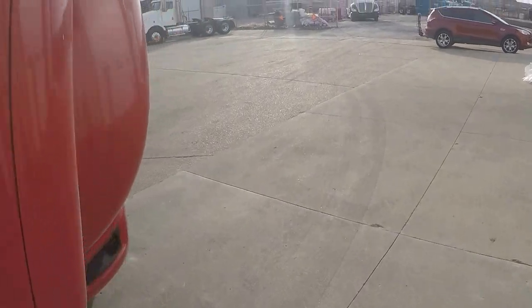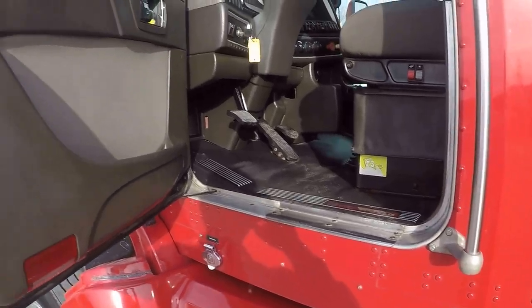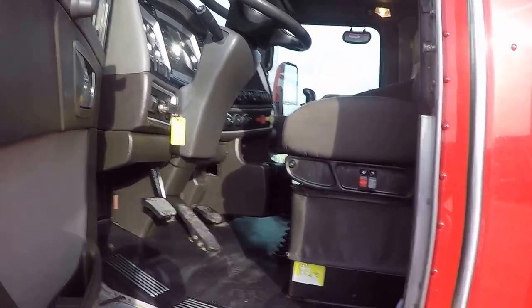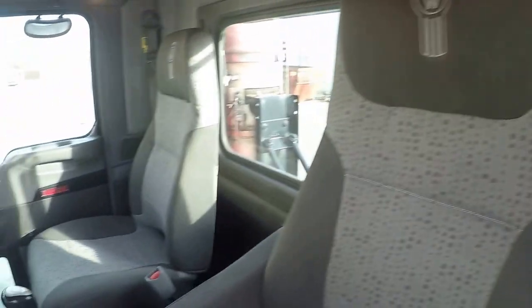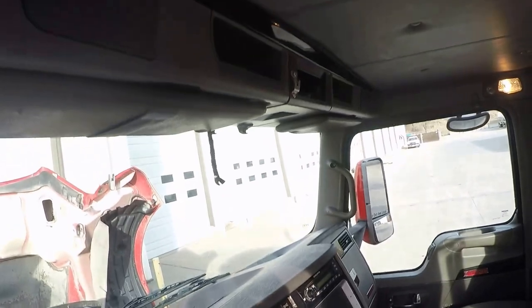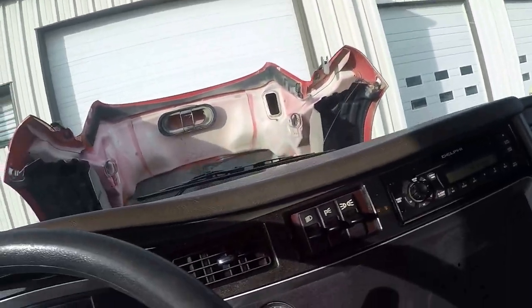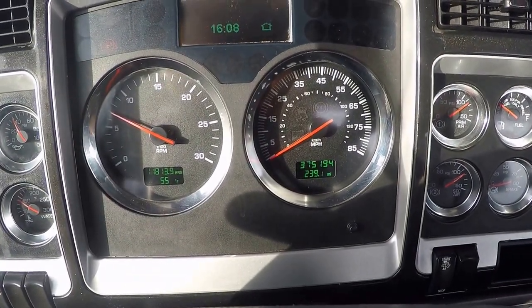Let's jump inside and check out the interior. Seats are in good shape. Overall the interior is in good shape for a 2010 — it's not all picked apart, beat up, or banged up. This truck's been taken care of. Behind the seats is in good shape too, floor mats are in good shape, not all curled up. And there you go — 375,000 miles on the clock.